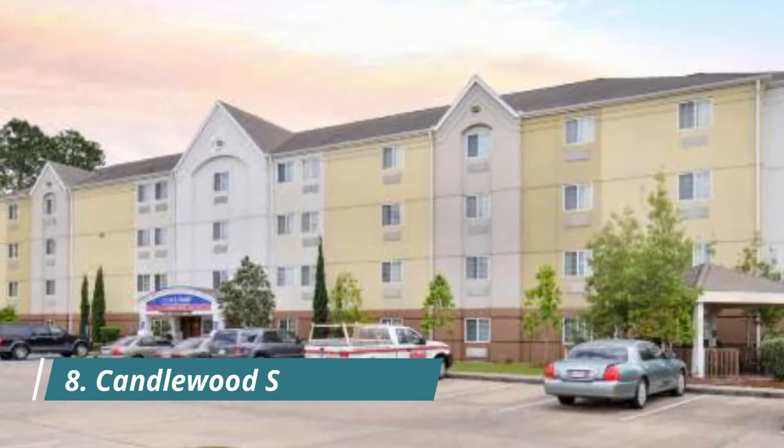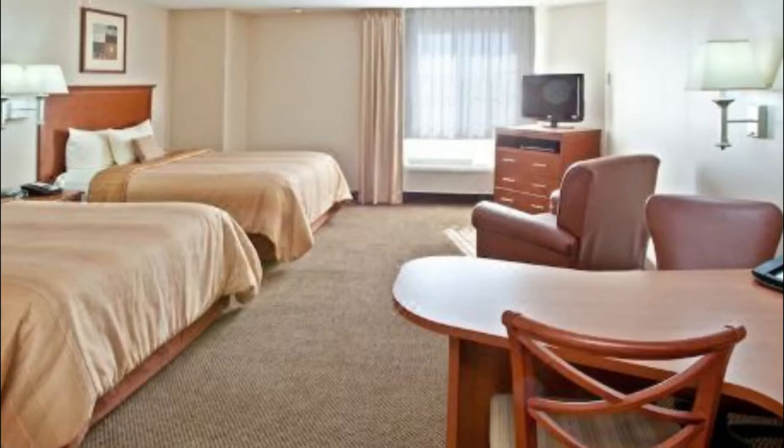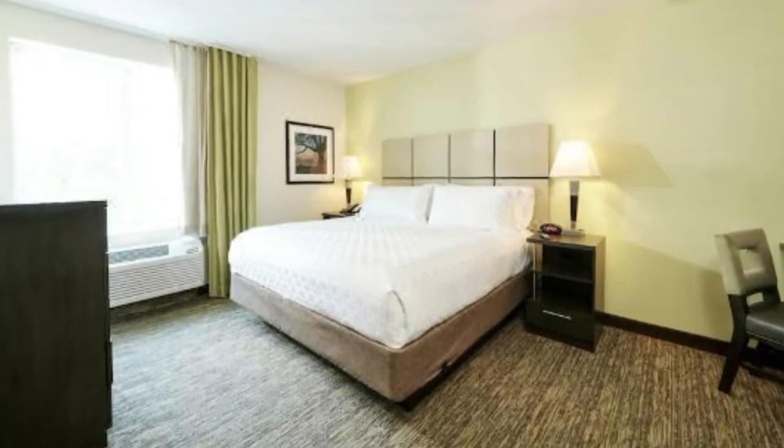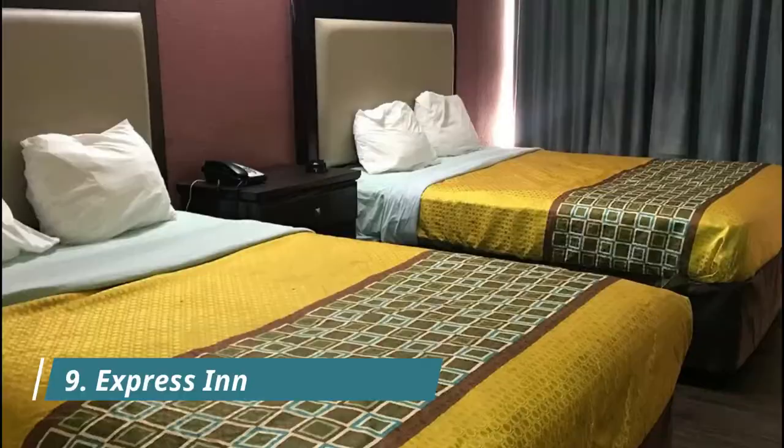Number eight: Candlewood Suites Lafayette, an IHG Hotel. This hotel is eight kilometers from downtown Lafayette and the Jefferson Street Market. The hotel offers a business center and suites with a flat-screen TV. Candlewood Suites Lafayette suites include a full kitchen with a microwave and refrigerator.